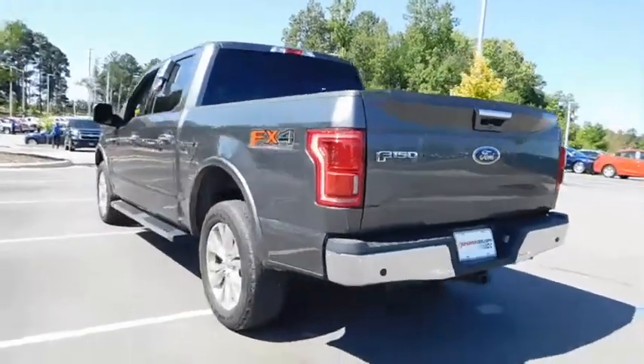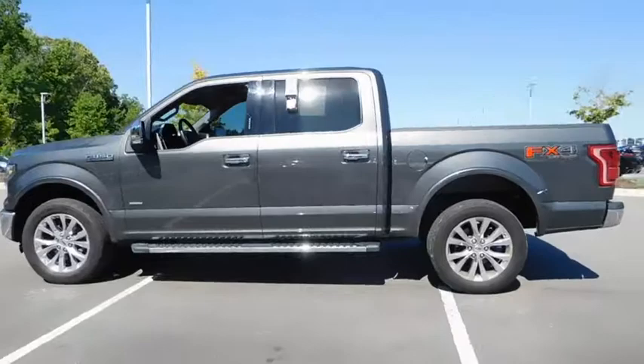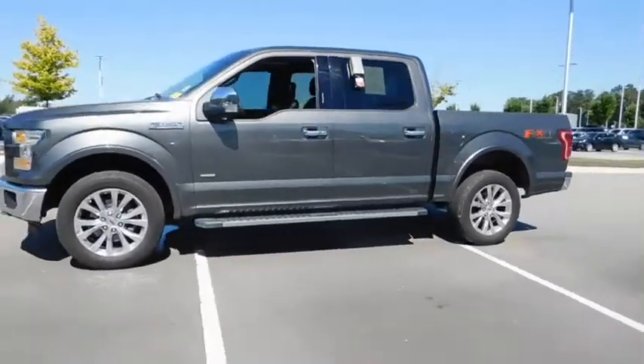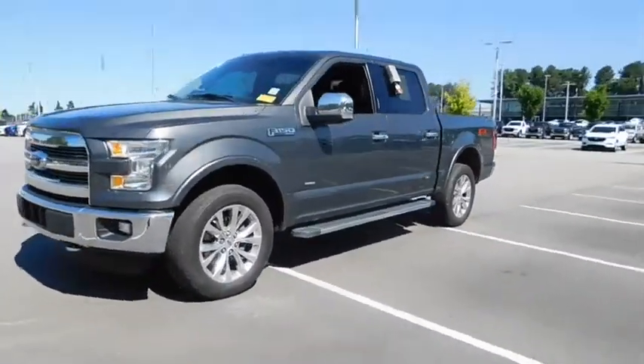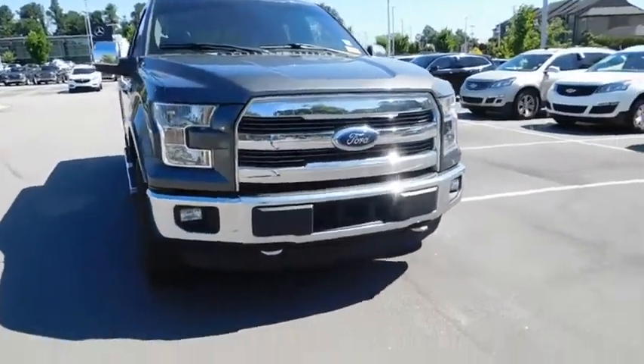This vehicle has less than 55,000 miles. Here are some of this vehicle's great options: running boards, power passenger seat, remote engine start, navigation system, keyless entry, four-wheel drive, backup camera.